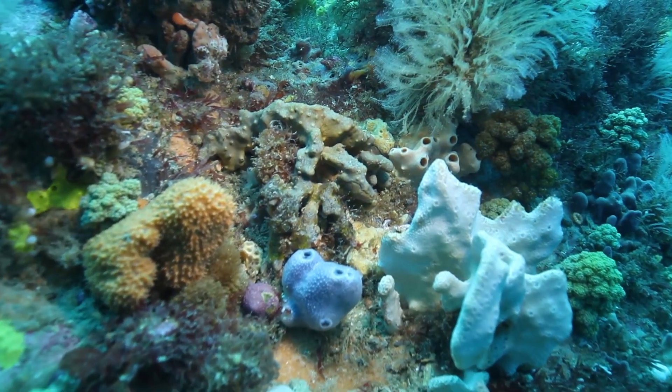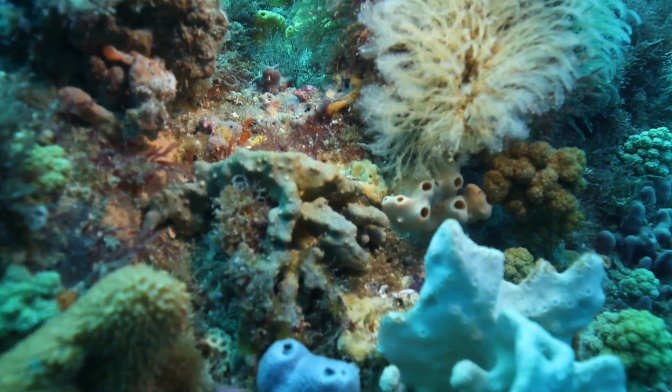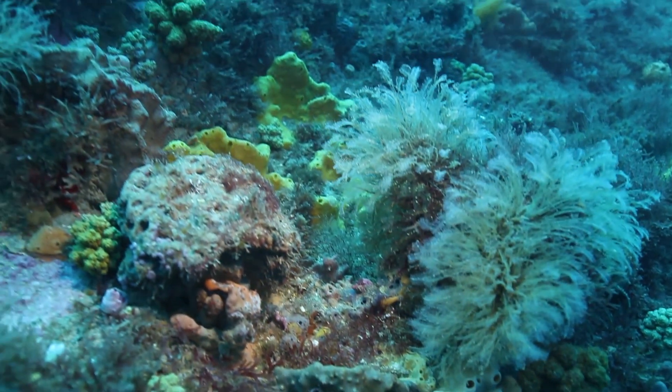You could go tomorrow for an hour in a marine national park and find 50 new species of marine life that nobody's ever seen before.